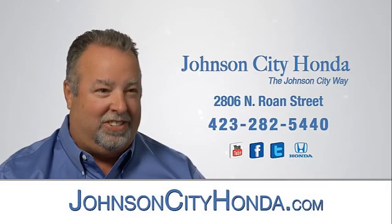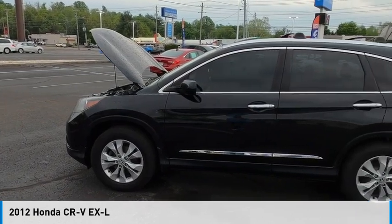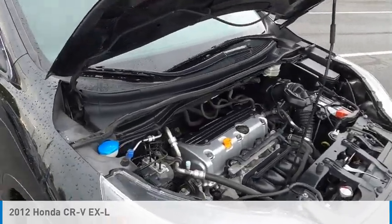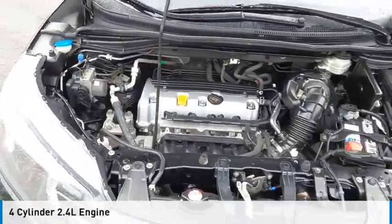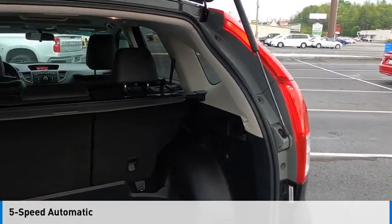Johnson City Honda. Make a great choice today with the 2012 CR-V. This vehicle is powered by all-wheel drive, four-cylinder, 2.4-liter engine, and comes with a five-speed automatic transmission.